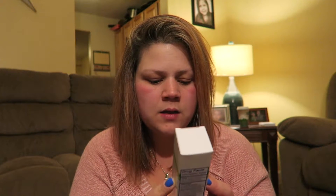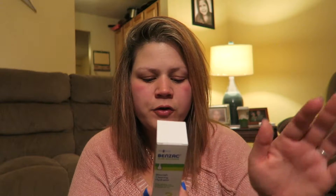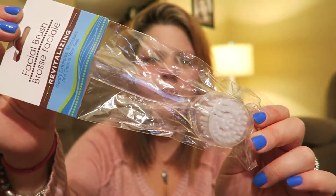Step three is the blemish clearing hydrator with Indian sandalwood oil and salicylic acid - you put this all over your face after you cleanse and use the spot treatment to hydrate. To go along with that, I got this facial brush that gently exfoliates, massages, and cleans your skin. We were talking about getting a Clarisonic, but I saw this for a dollar and figured I'd try it before investing in something more expensive.